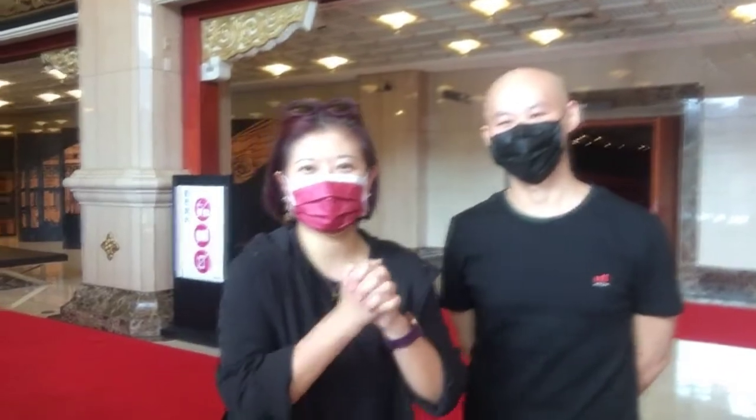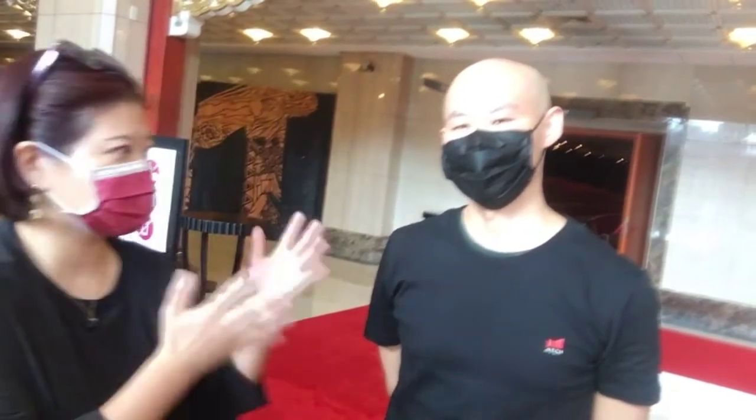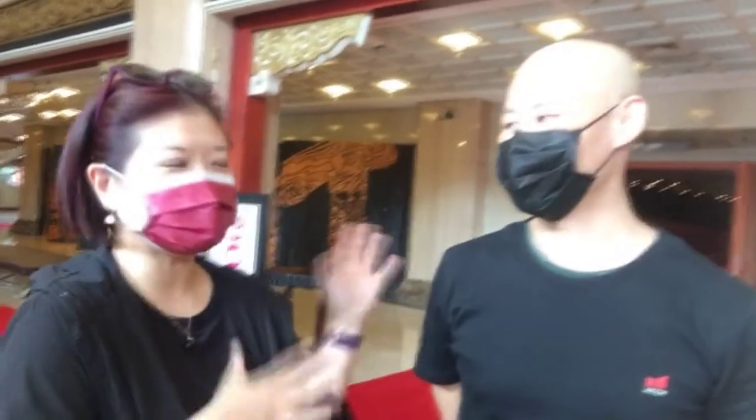Hi everyone, this is Cindy from Impulse Creatives. Welcome back to our series Close Encounters on Twitch. I am so excited today — I am standing in one of Taiwan's most premier performing arts centers, the National Theater and Concert Hall. I have the privilege of bringing several of my artists to perform at this amazing venue, and they have opened their doors to give us a tour of their space.